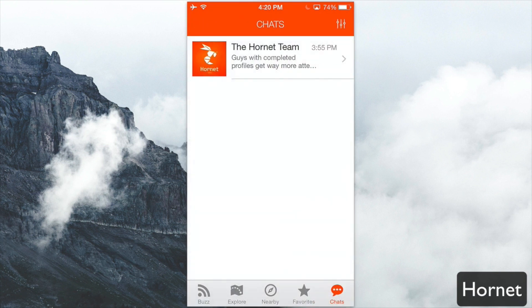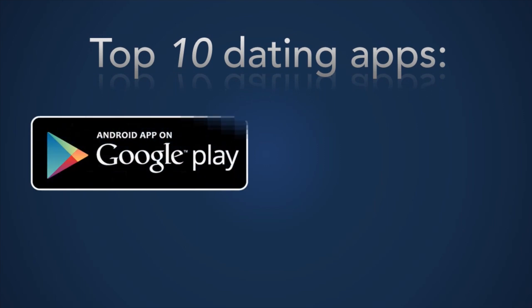So again, this is Hornet — a gay social network for gays and bi-curious guys looking to meet each other, find great dates, and make new friends, all with this app. You can find Hornet completely free in the app store today.